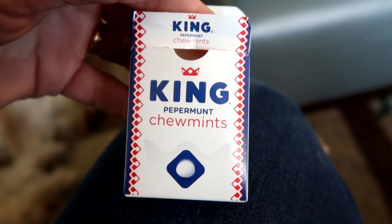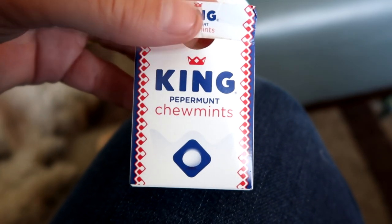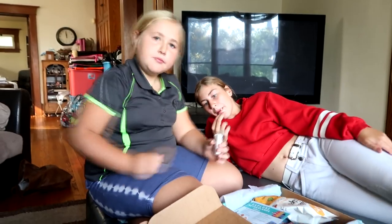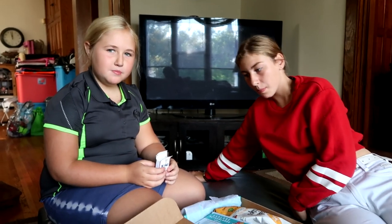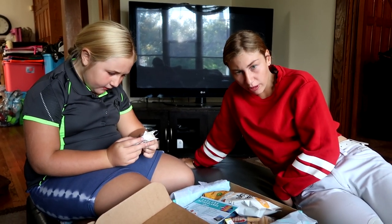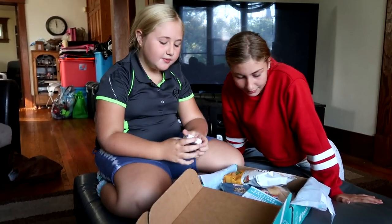Sophie chose these — King peppermint chew mints. They seem kind of like our Tic Tacs. Mmm, I think it's gum — it kind of tastes like gum. They're not super strong, they're good. It's not gum, they're mints!